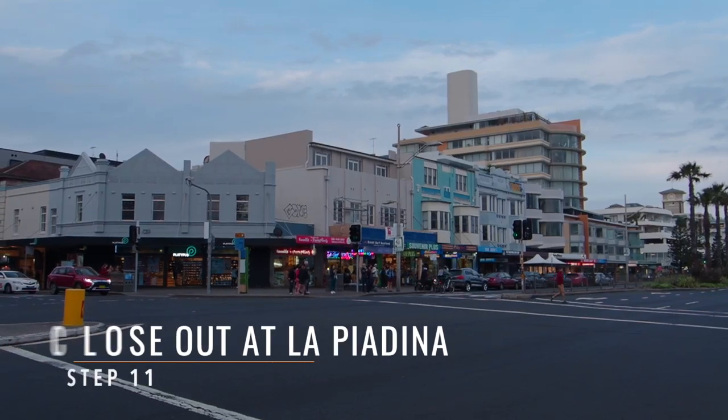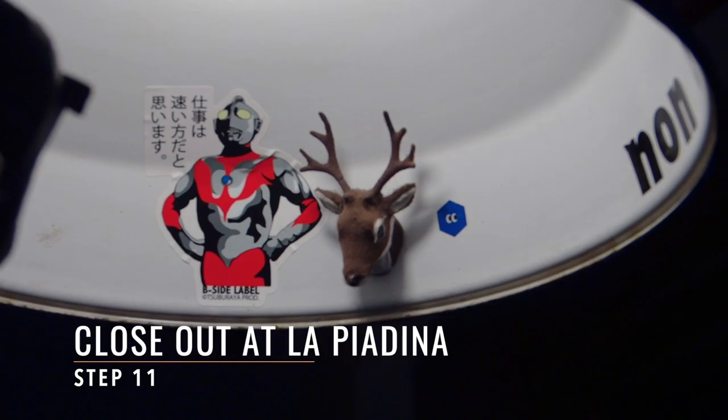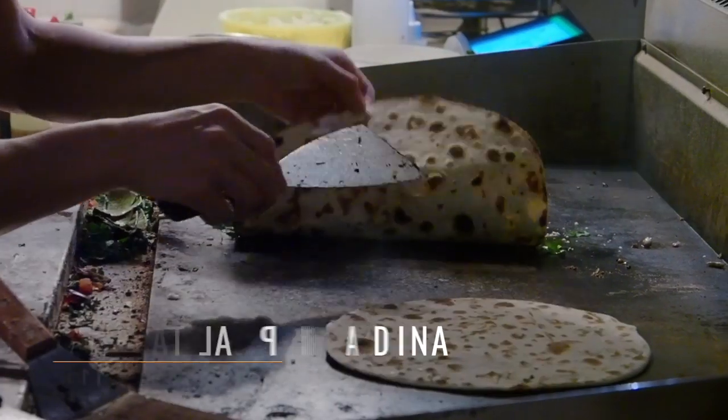Step eleven: since you're at Bondi Beach, come to La Piadena to try out their amazing flatbread.